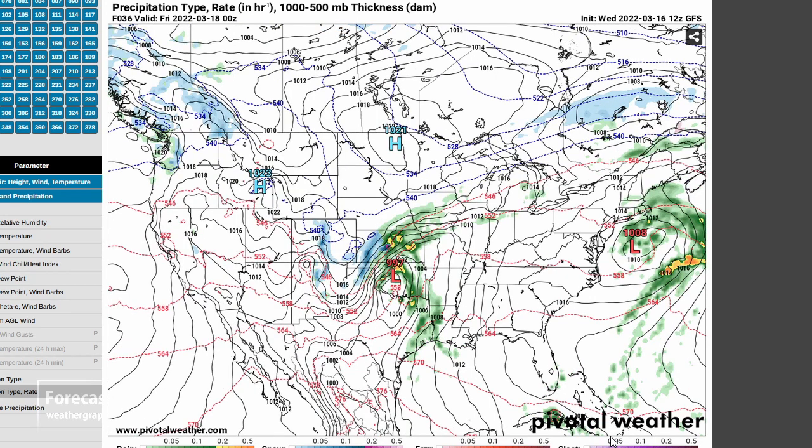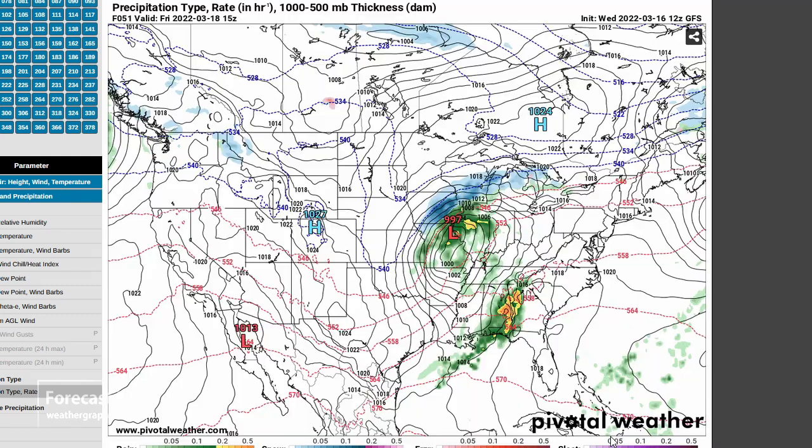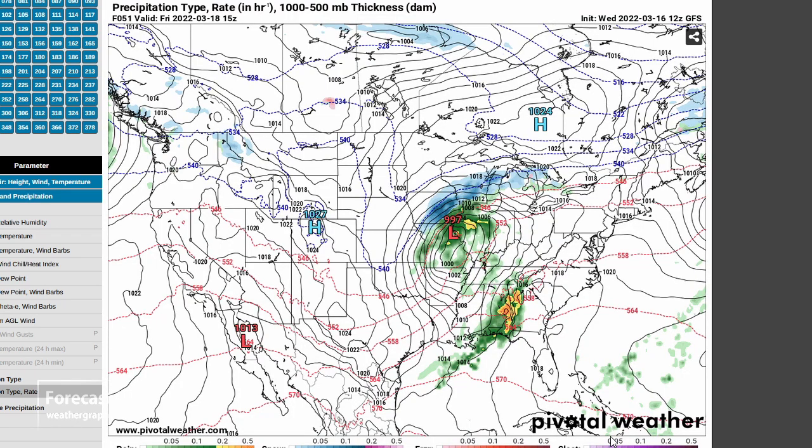That's going to be max heating — definite potential for storms there north of Dallas, and then some weaker stuff northwest of Oklahoma City, which is going to be mostly undercut by the front. Things move to the northeast, with a pretty good MCS at daybreak Friday in Alabama, continuing to move eastward through the day.